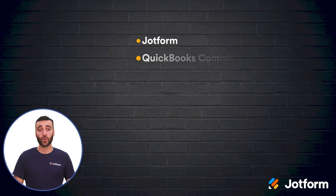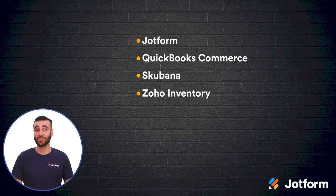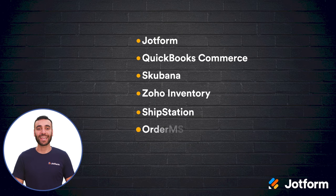As you can tell, there are tons of great features available to you through these six order management software options. To figure out which is best for you, make sure to consider your business's needs, order workflow, and overall order volume. Check out a free demo and take some time to find the best fit for your business. To recap, if you're looking to boost your business with a new order management software, consider these six options: JotForm, QuickBooks Commerce, Skubana, Zoho Inventory, ShipStation, and OrderMS.